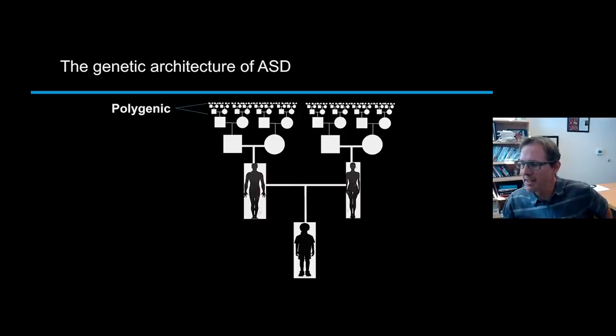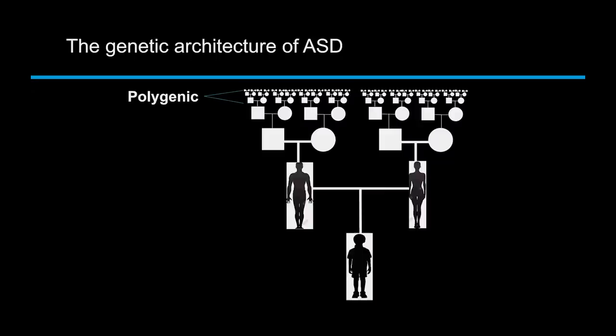When we say there are many different genetic factors contributing to autism, they come in a variety of forms. One is the so-called polygenic risk — what we call the genetic background. These are the many common variants that all of us carry and that were inherited from ancestors many years ago.